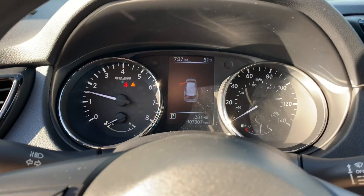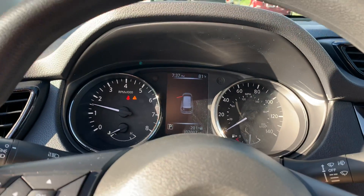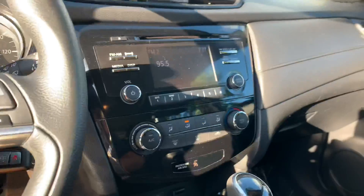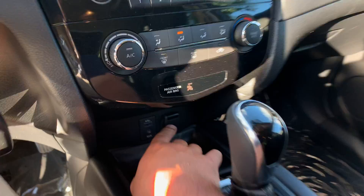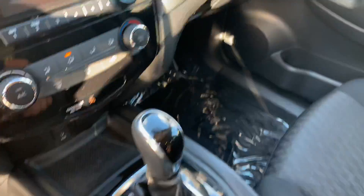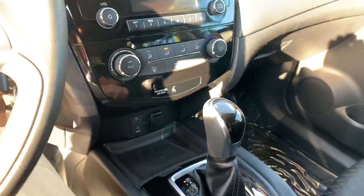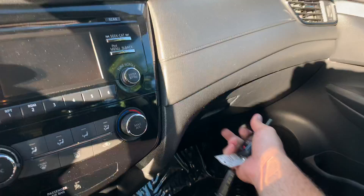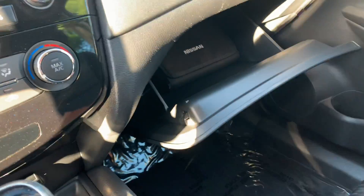It drives perfectly. It has a CVT transmission — so smooth. Nice little four-inch screen right here, Bluetooth, auxiliary, USB right down in here, and a 12-volt outlet. It's just so nicely laid out. You can tell there's a lot of quality here in this Nissan. Nice stitching on the dash, original owner's manual in there.